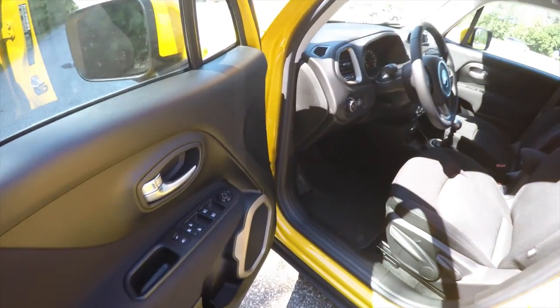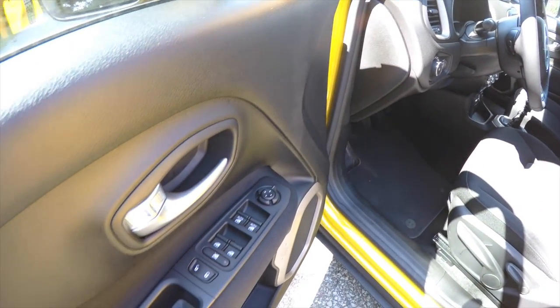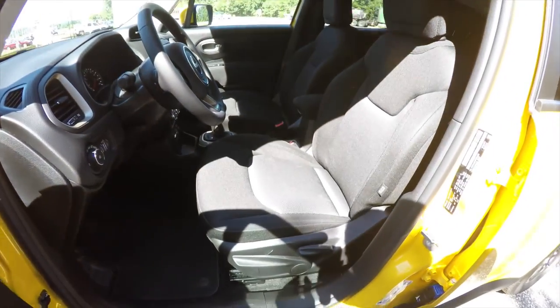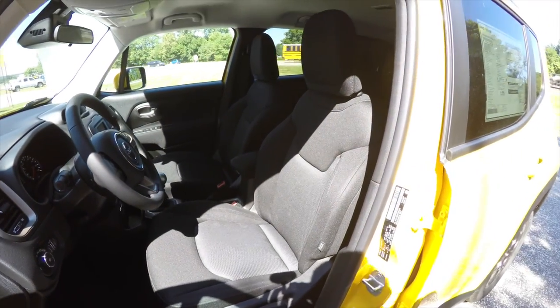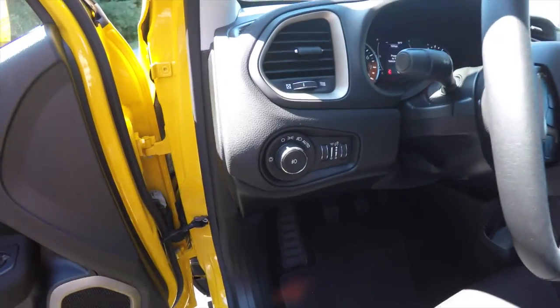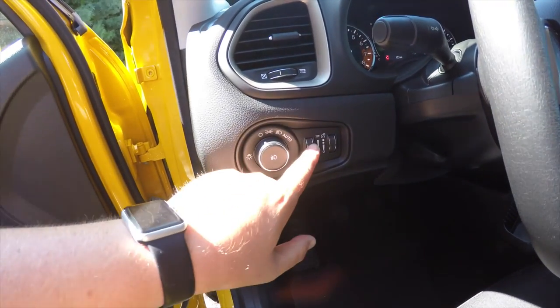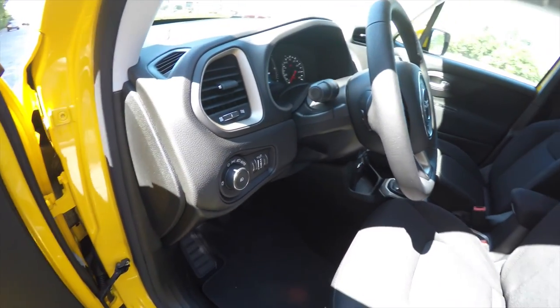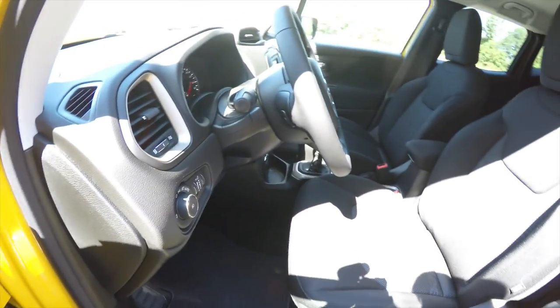Inside we have power heated mirrors, power windows, and power door locks, along with manual seat adjustment with driver's side height adjustment. We also have automatic headlamps, fog lamps, ambient light dimmer, panel dimmer, and a leather-wrap tilt and telescoping steering wheel with integrated audio controls.